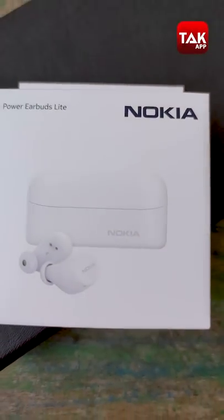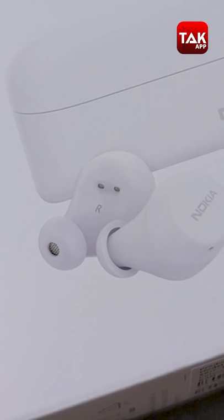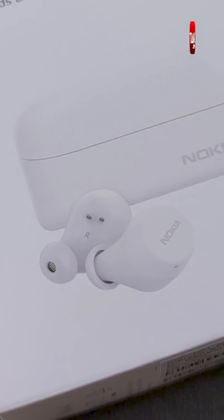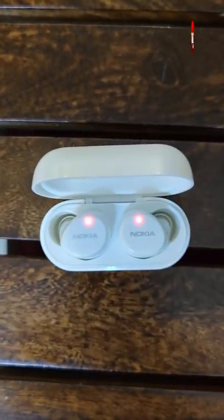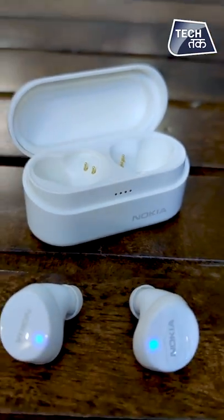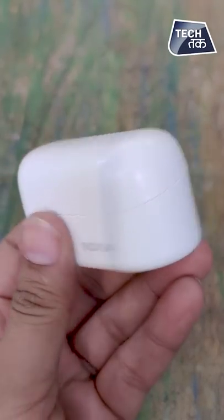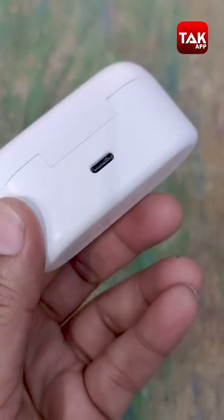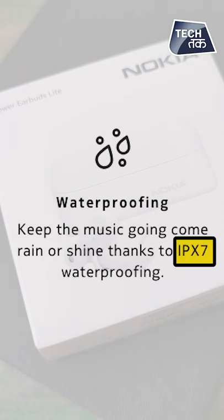This is Nokia, who had smartphones launched, started making TVs, and finally launched TWS. Almost all brands have launched their TWS and Nokia also launched their new TWS. Its name is Nokia Power Earbuds Light. It is powerful — that's why it's named 'Power' — and 'Light' is because it's lightweight. It offers 35 hours of playback time and is IPX7 certified.